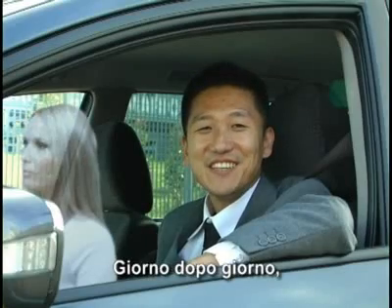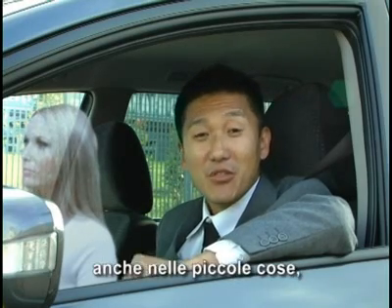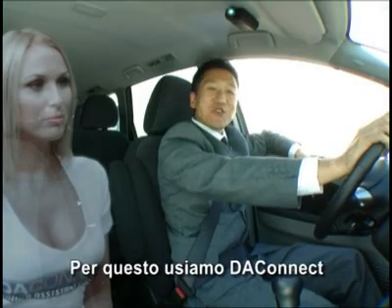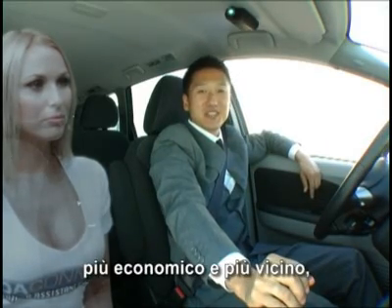Day by day, saving money is becoming extremely important, even in small things like parking. So let's use DA Connect to locate the nearest and cheapest parking space.